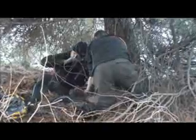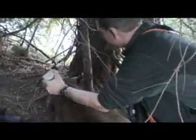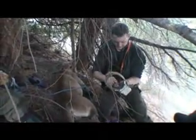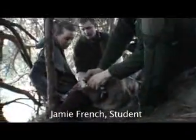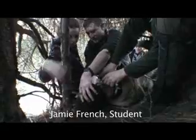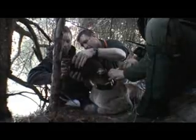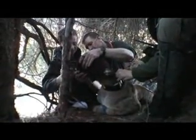Everybody keep their voices down right now. I want to introduce you guys to Jane. Isn't that muscular? Isn't that amazing? See that ridge, right there?